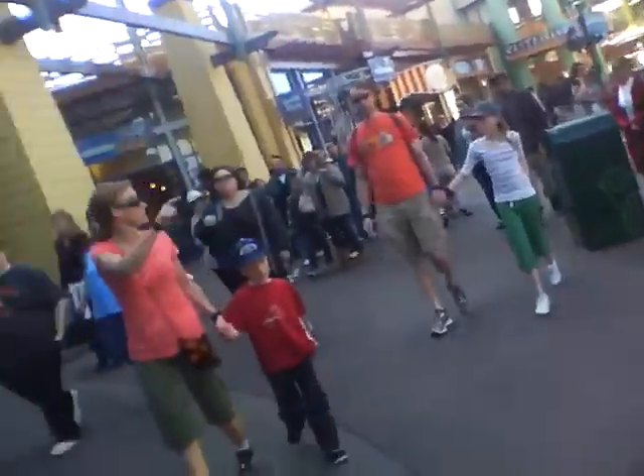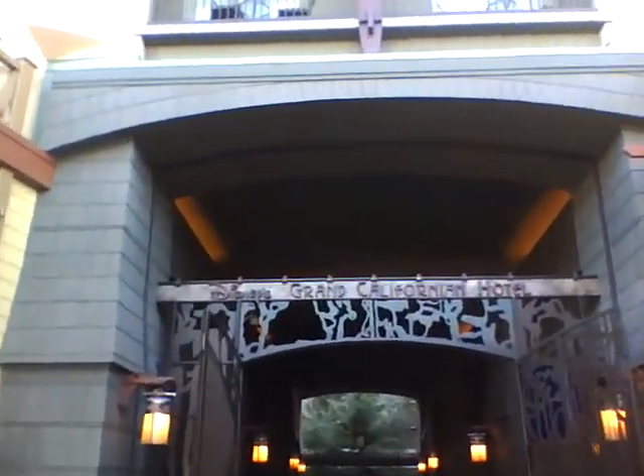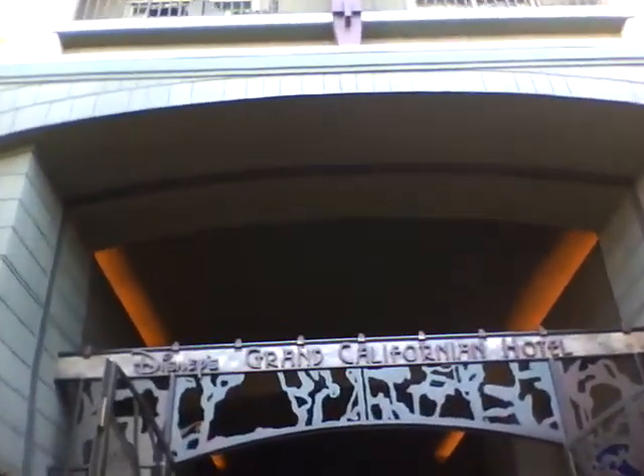Let's enter the Grand Californian Hotel. The reason I'm taking this way is because the entryway to California Adventure is too crowded.